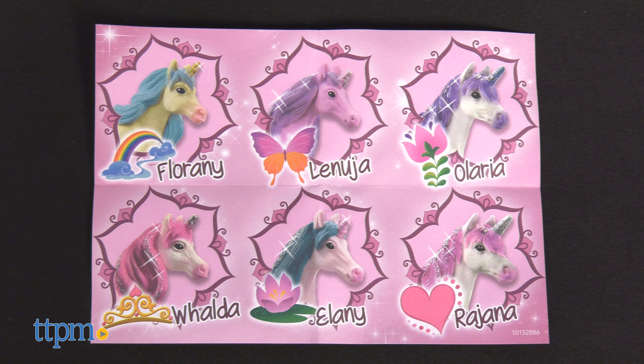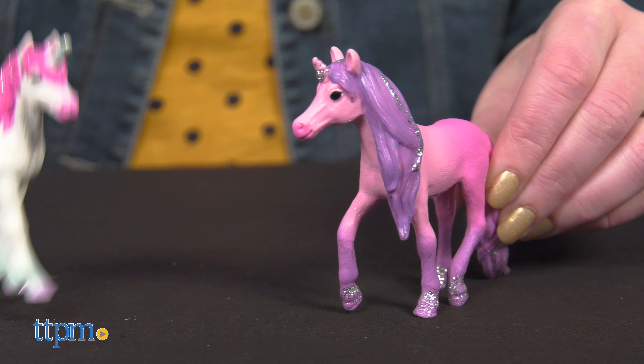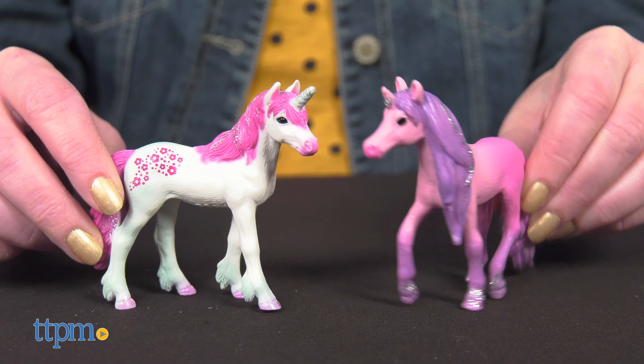Each unicorn figure comes with a double-sided collector's guide that features a map of where each unicorn lives in Bayala. These are for ages 5 to 12 and will definitely appeal to kids who like unicorns.